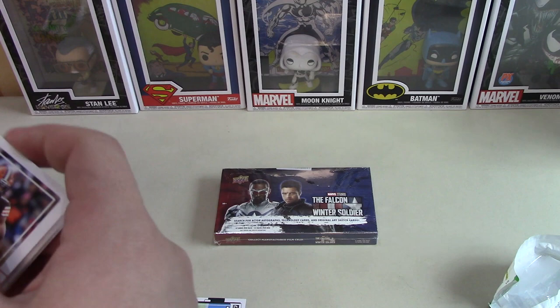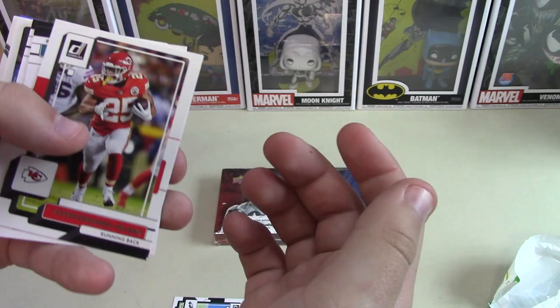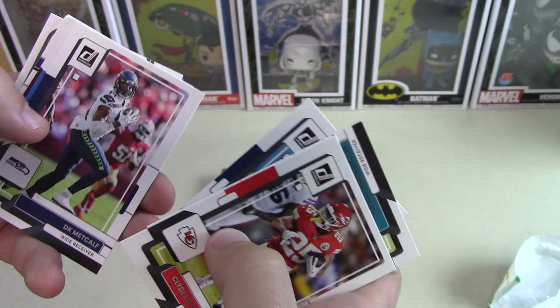Nice UV coating on there. They're not quite as nice as the Optic ones — that's a little higher end. This is still kind of in their mid-range card line. Yeah, a lot of people are just looking for the inserts and stuff.